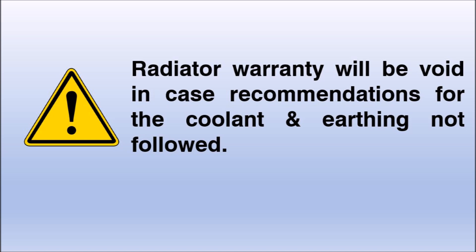Word of caution: radiator warranty will be void in case recommendations for coolant and earthing are not followed.